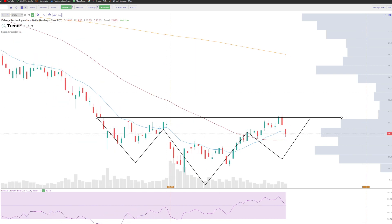So Palantir looking very, very good. And I think I'm actually going to probably take a position on this right now.